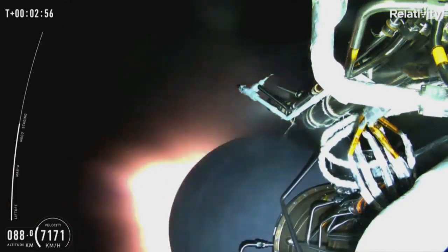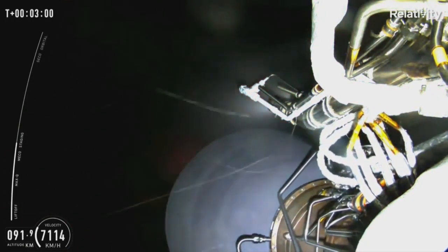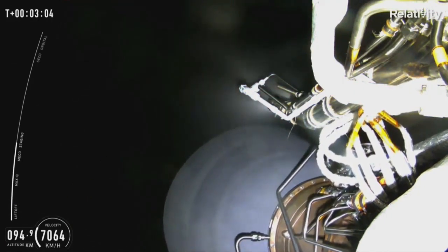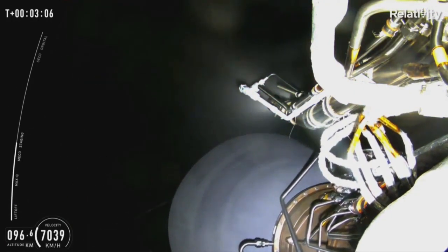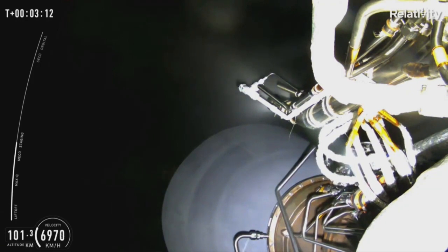As you can see, we were waiting for MECO and upper stage ignition. This means that we had a main engine cutoff for stage one, and directly following that, we had second stage ignition, which you can see the Aeon vacuum engine in that beautiful view in the night sky.